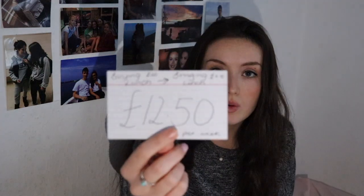I've switched from buying meal deals four times a week to five times a week now bringing my own or buying the cheaper alternative — Monday to Friday. So from that change alone I have saved £12.50 per week.